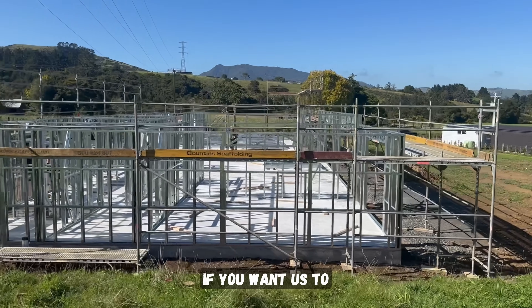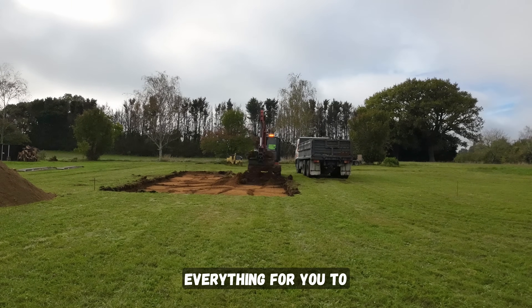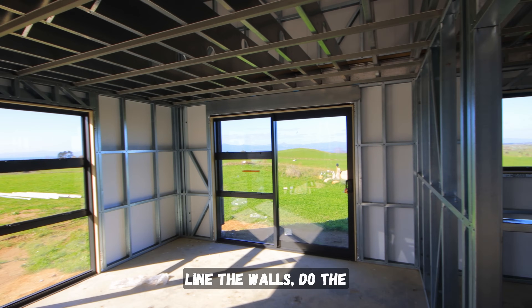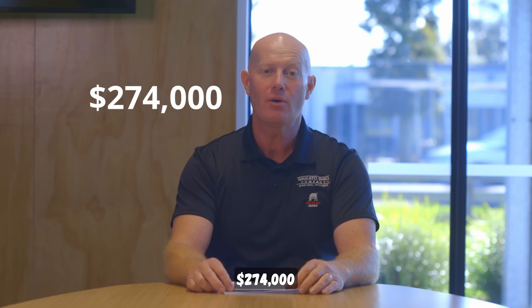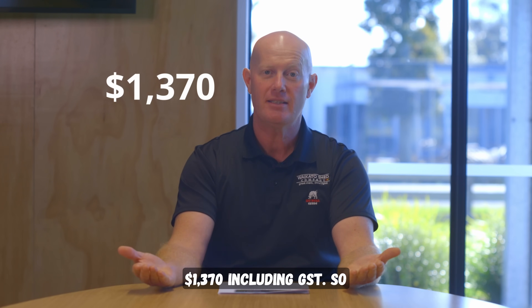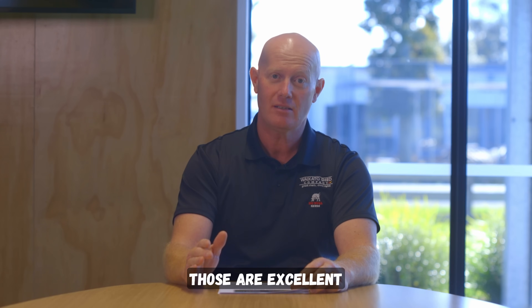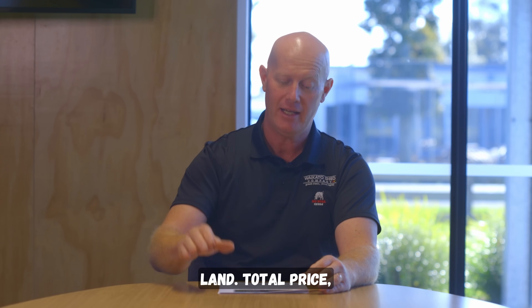If you want us to build the external shell and lay the concrete slab, do all the site works, everything — so you can come in afterwards and line the walls, do the electrics — that's $274,000 including GST, or $1,370 per square meter. Those are excellent prices to get you on the land.